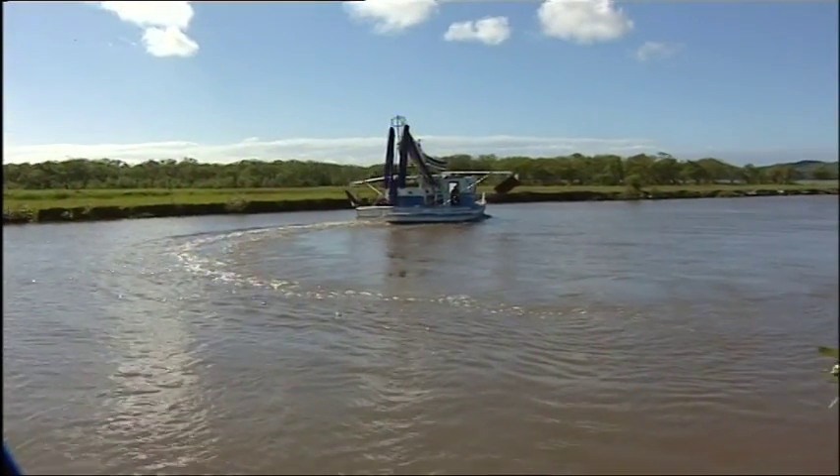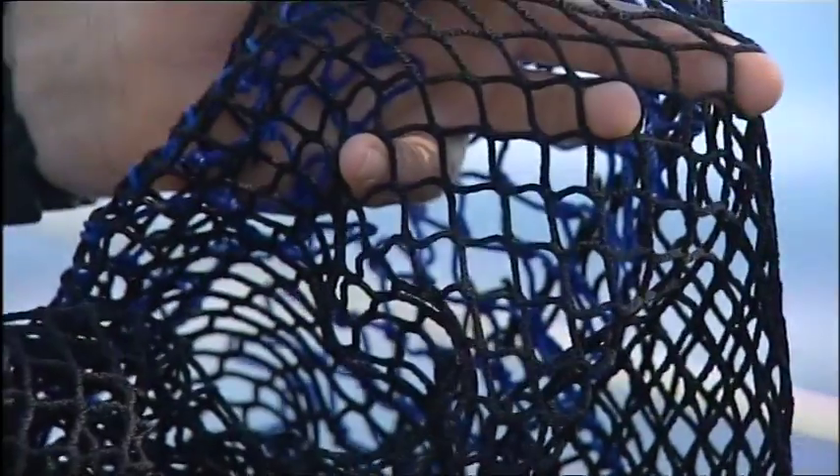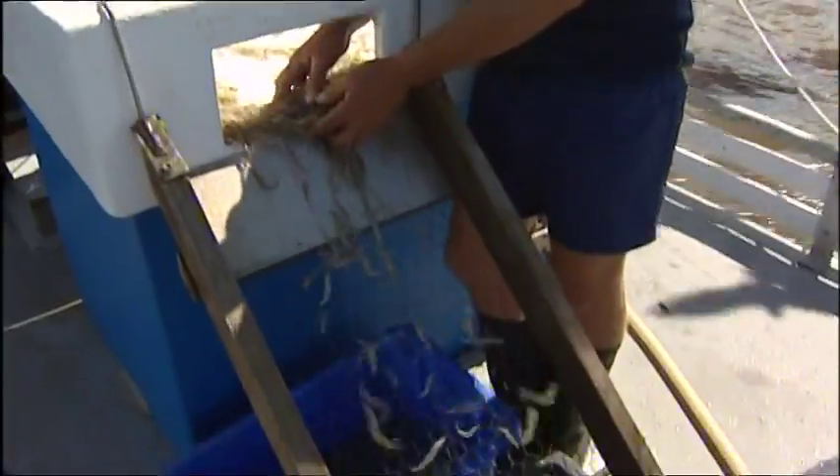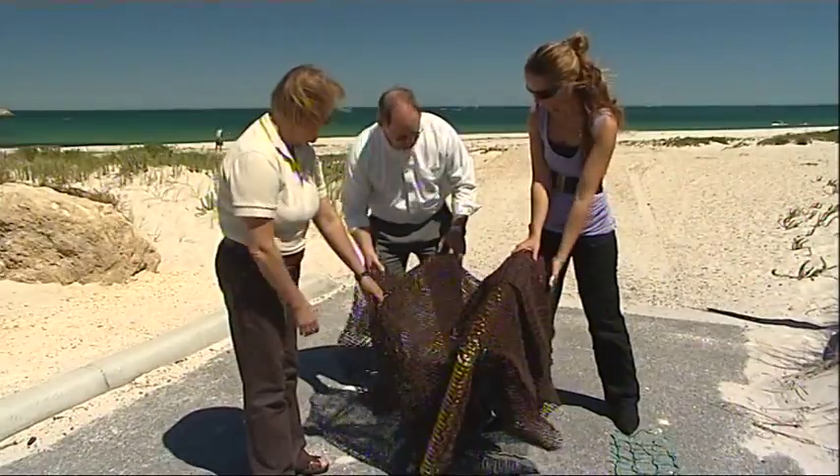And such a simple device! Our prawn trawlers face a similar problem — bigger animals like sharks and rays get caught in the nets. So prawn fisheries across Australia are using bycatch reduction devices to filter out unwanted species, like these trawl nets used in WA.